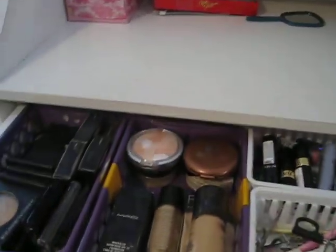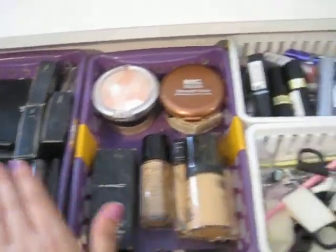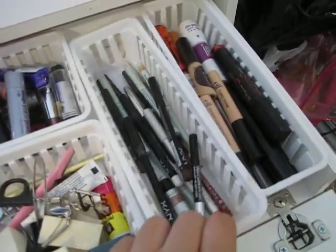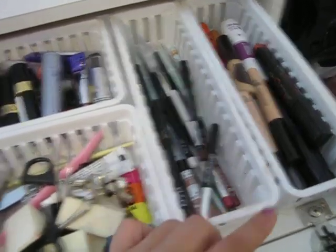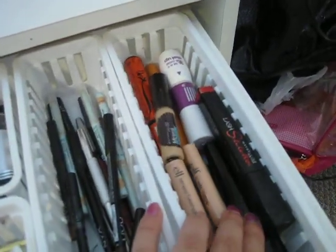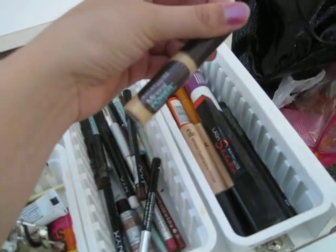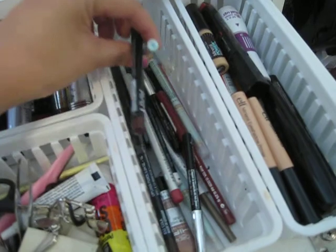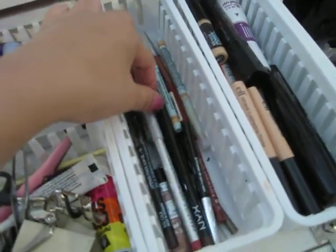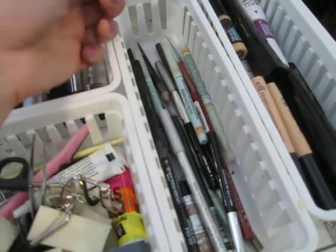When you open this drawer, these are the makeup items I don't have a place to put, so I just put them all in here. I believe I got these little organizer things from Walmart, and then I bought these from Big Lots. On this side I have some eyelid primer, mascara, and concealer.